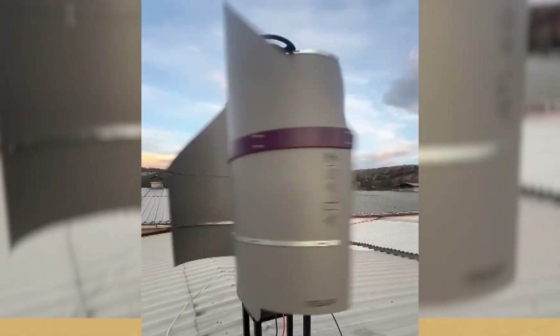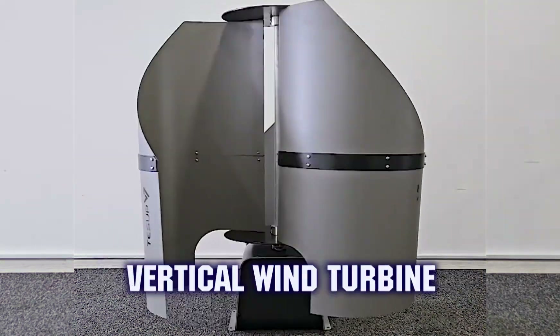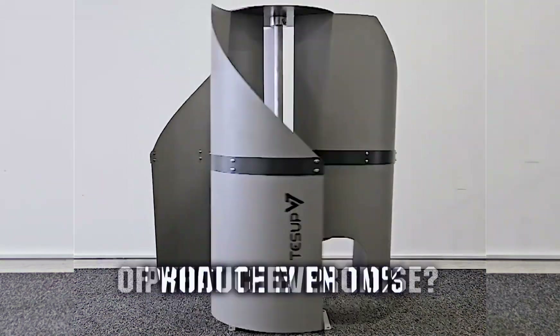So you decided to buy the Tessup wind turbine to save money and protect nature. But can Tessup's most advanced vertical wind turbine produce even 10% of what they promise?